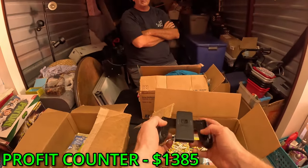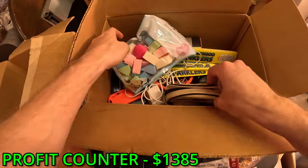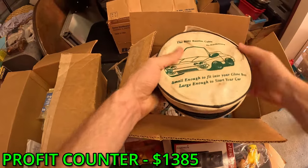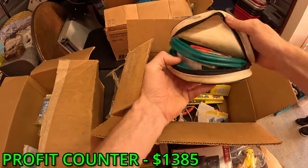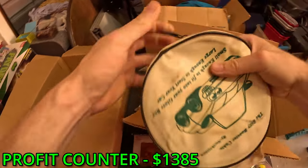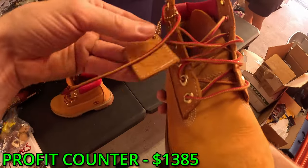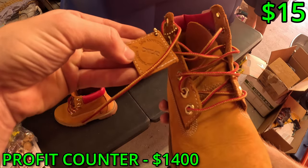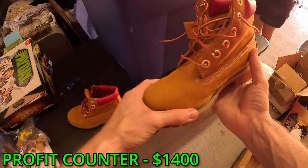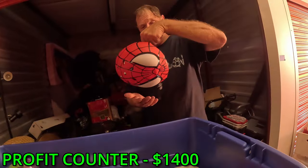They might actually have the Switch in here - that'd be crazy. What is this? Old-time jumper cables, maybe. Yes, old-time jumper cables - are they worth anything? Not really. We just found Timberlands in here - are they real? They've got a little tag on them: 30th Anniversary DTLR. They don't even look like they've been worn. I wonder how much these are worth. Here's your safety helmet, dad - so you don't hurt yourself in the unit.